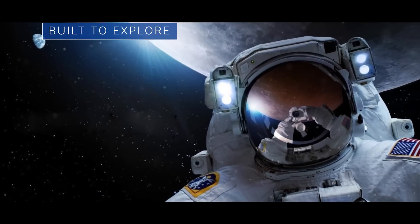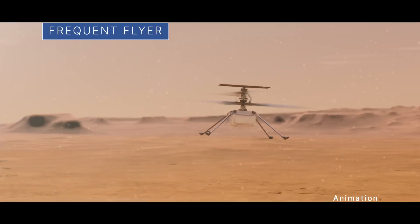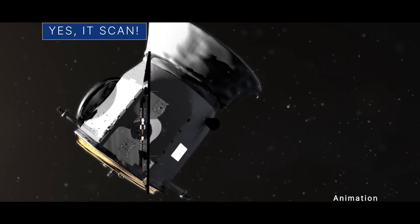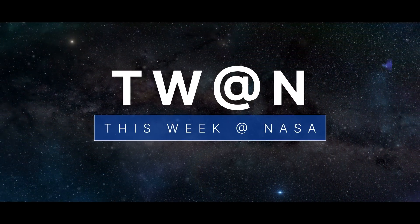Some news about our Moon-to-Mars architecture… Chalk up another one for our frequent flyer on Mars… And yes, this spacecraft scanned fine things in the sky. A few of the stories to tell you about this week at NASA.